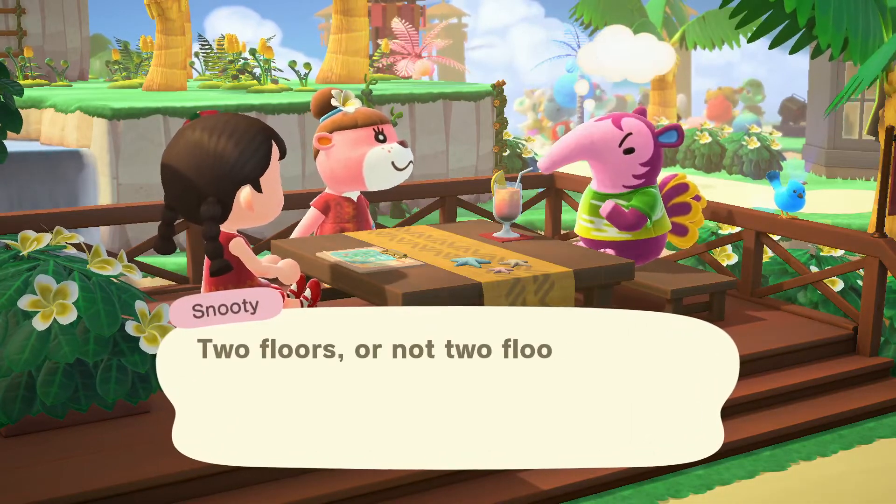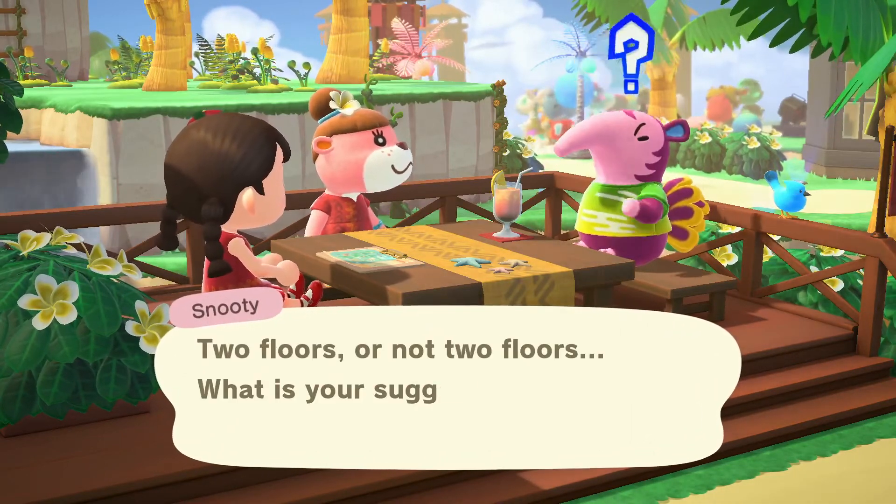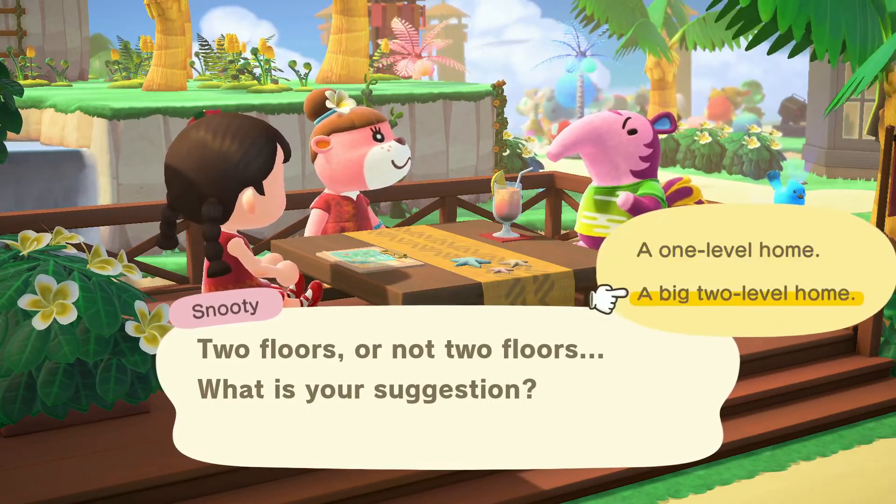Well, if one floor is going to be an auditorium, I think we're going to need two levels.